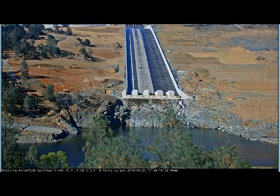Here we have June 25th. We have that trickle through the spillway there.